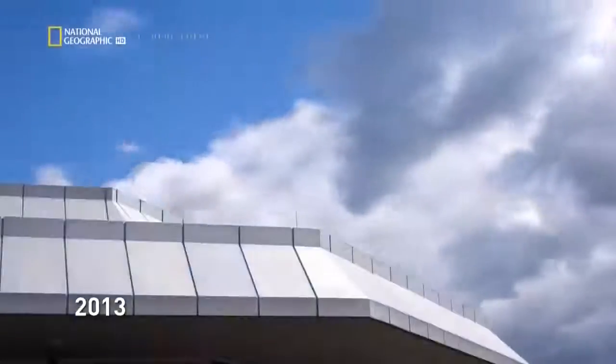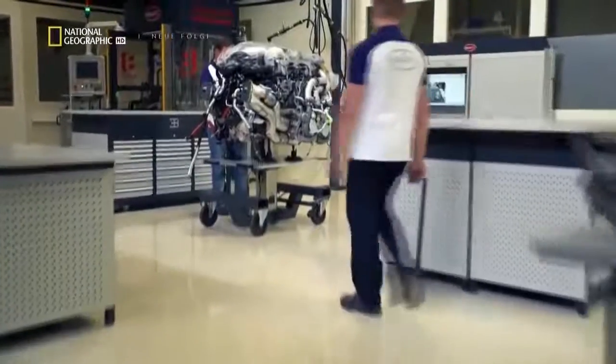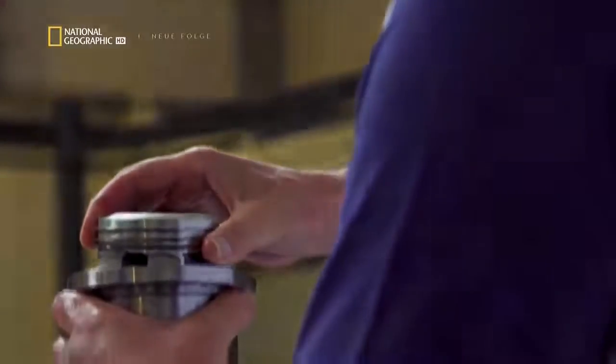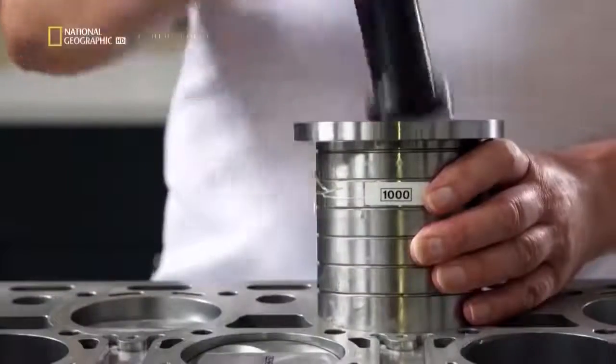Improvement that started three years earlier: the last iteration of the W16 produced 1,200 horsepower. To exceed the Veyron's top speed, engineers calculated that a new engine needed a 25% increase in power — equal to the entire motor in a normal car. They defined very early in the project that they needed 1,500 horsepower, which would be the most powerful engine ever built for a series production car. It cost a lot of time to develop — not expressible in hours, days, or weeks, but years. A team worked on it non-stop for about three years.